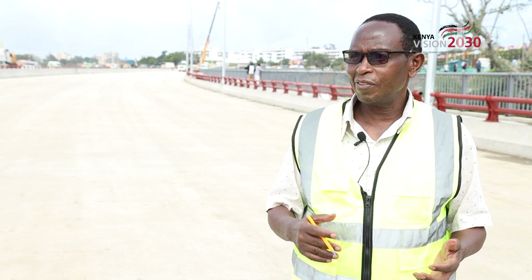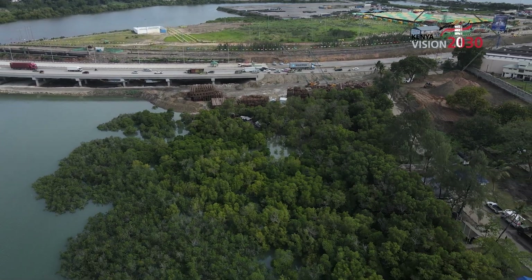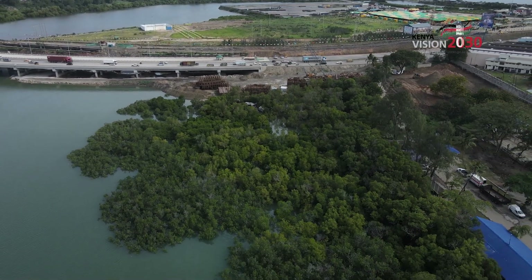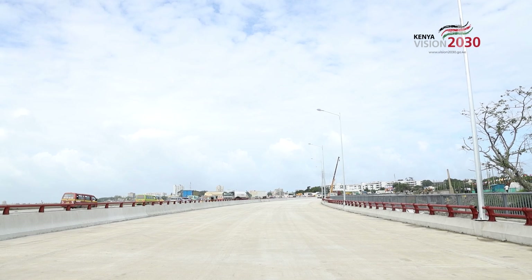In terms of the project being a Vision 2030 project, I can see it has been very successful. Even through yourself, you can see how it looks. It is wide enough, and we expect that even in the next hundred years we shall be able to contain the traffic.